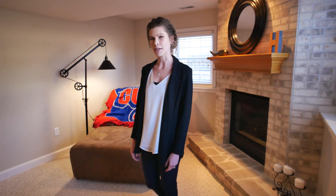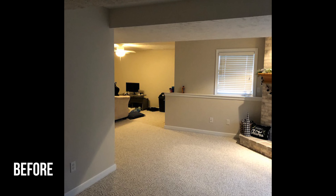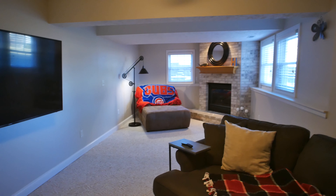Moving into the basement, we extended this wall to create a private bedroom just on the other side. We also replaced the wallpaper in this bedroom with a fresh coat of paint.